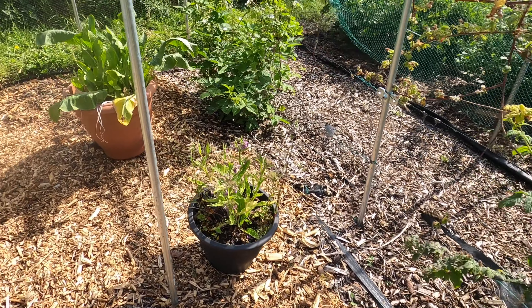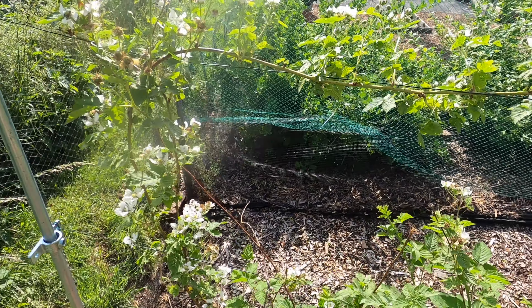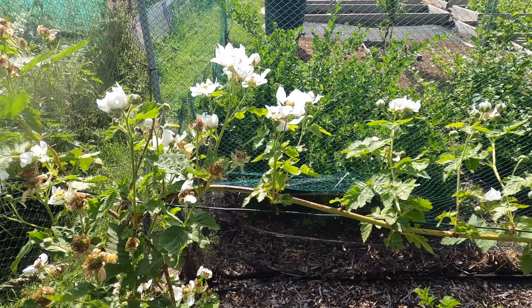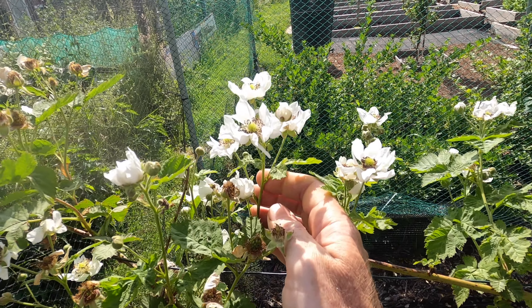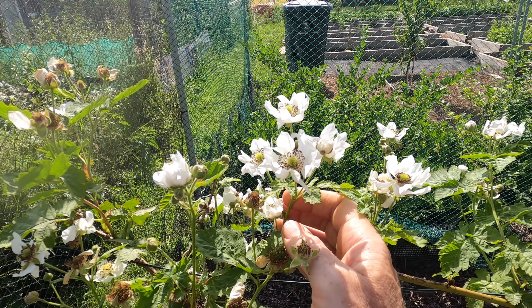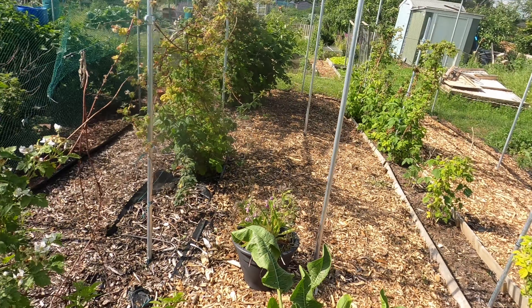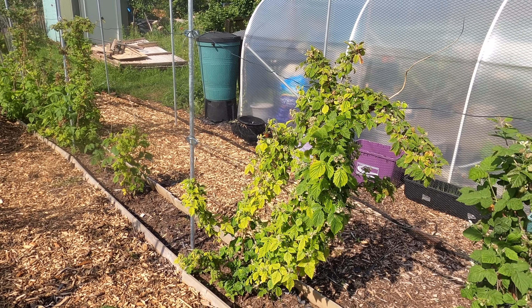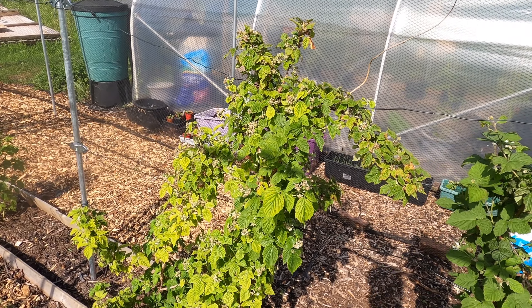It's a similar story with my loganberry plant — plenty of fruit forming but relatively small in size. But what I'm most pleased about is my boysenberry plant, which is only a year old. Last year I had maybe a handful of fruit off the plant, but this year there are hundreds of flowers on it and it seems to be setting fruit.